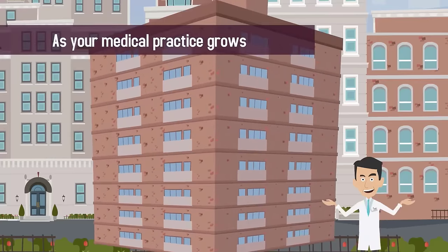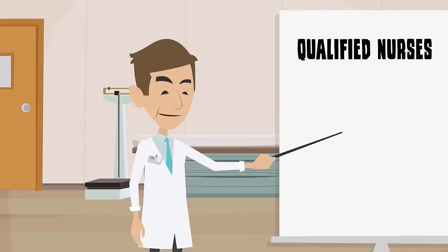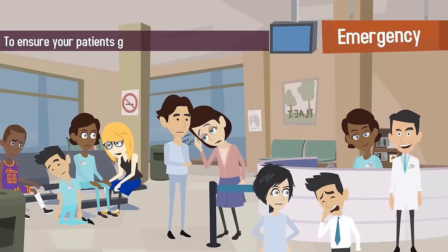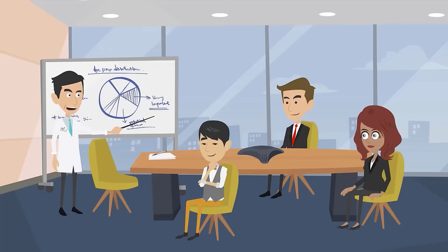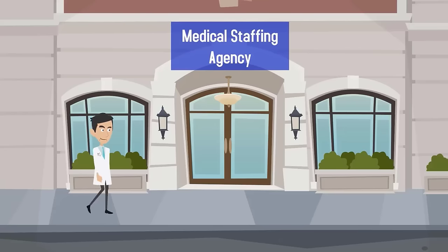As your medical practice grows, finding and hiring top talent is more important than ever. You need qualified nurses, PAs, and administrative support to ensure your patients get the best care possible and that your business continues to run smoothly. One of the most convenient, cost-effective ways to find talented, experienced medical professionals is to use a medical staffing agency.